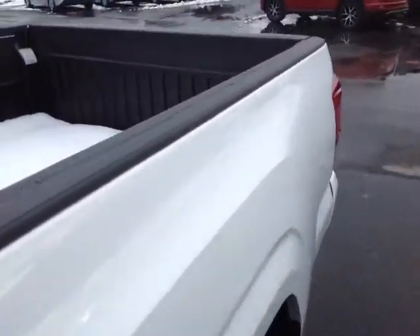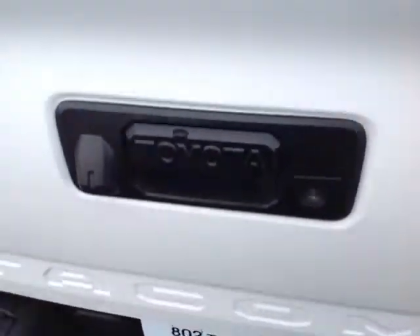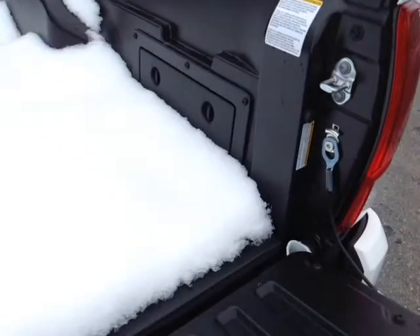Keyless entry is standard, as well as heated fold-away side view mirrors, rugged material on the truck bed and bed rails. It's a 4x4, with an integrated backup camera, tailgate assist also standard, and a couple of storage compartments on either side of the bed.